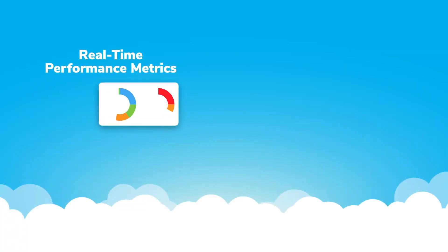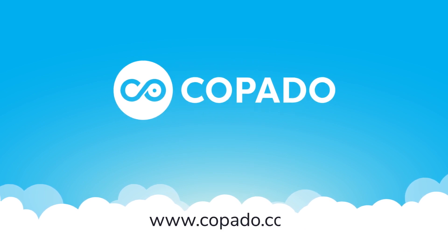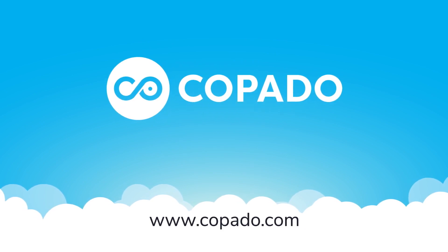Ready to tie business value to Salesforce delivery? Season your Salesforce development with a dash of value stream analytics.